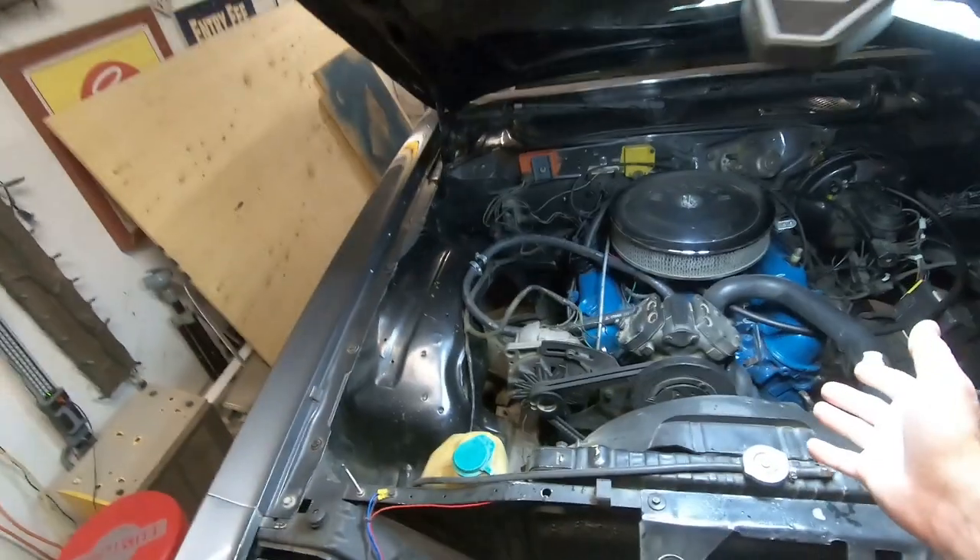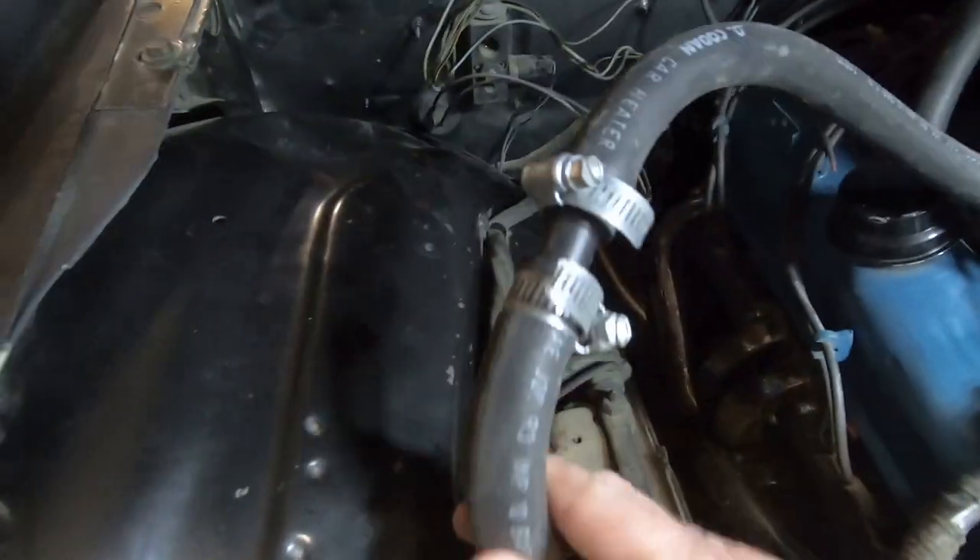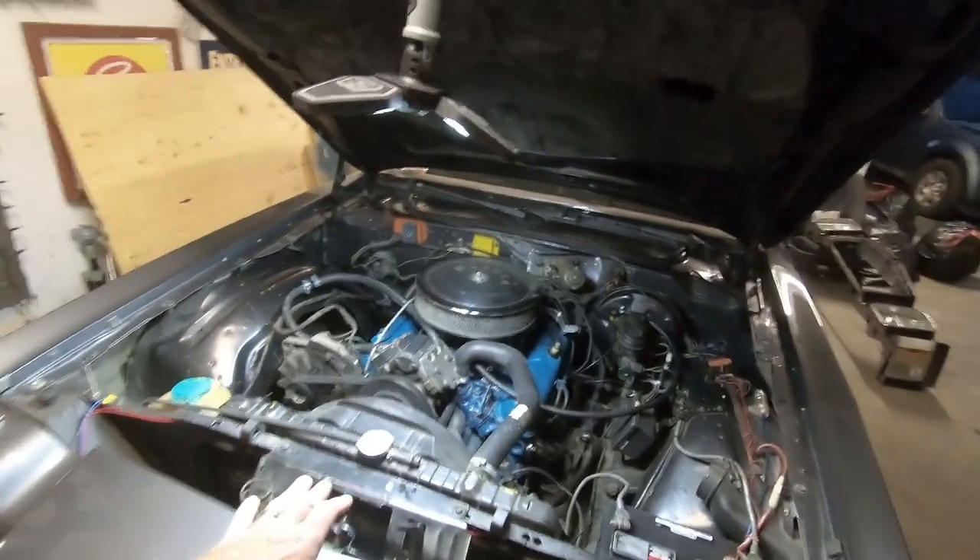We've got the old girl up to temperature. We'll take her for a ride around the block, bring her back home, and get the mess cleaned up. By the time we're done it should be plenty dark enough to show you the lights on old grandma. We gave the old Mopar a good run to stretch her legs, got it up to temperature, everything seems fine — nothing's leaking, especially at the union where we did the work.